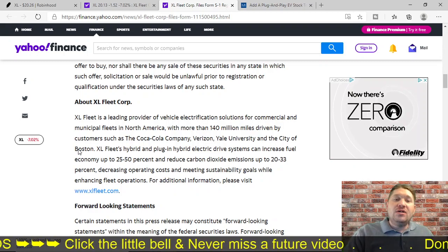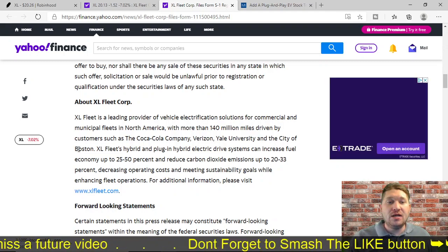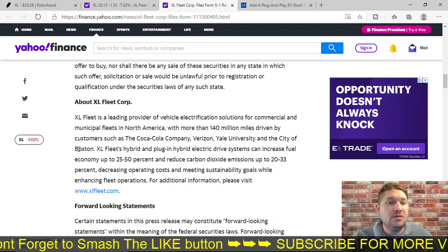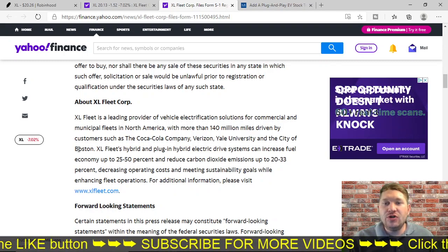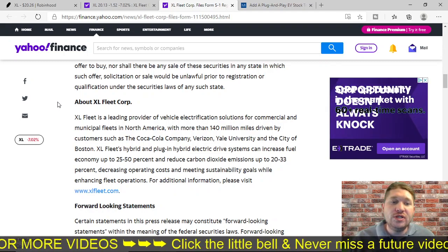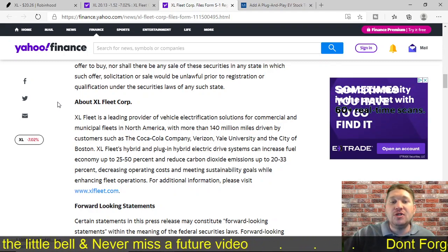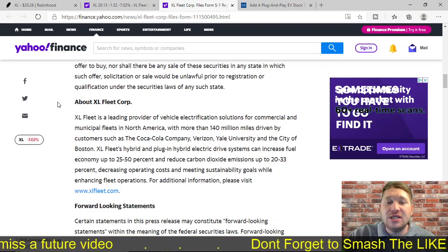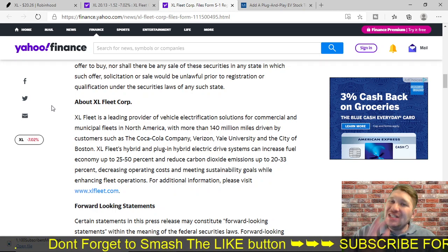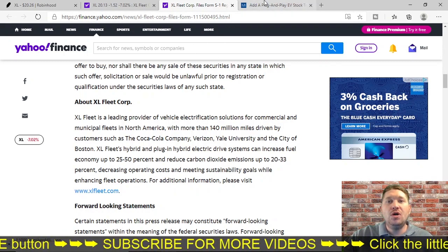XL is the leading provider of vehicle electrification solutions, not only commercially for North America, but with more than 140 million miles driven by customers like Coca-Cola, Verizon, Yale University, and the city of Boston. XL Fleet hybrid and plug-in hybrid electric drive systems can increase fuel economy up to 25 to 50% and reduce carbon dioxide emissions up to 20 to 33%, which is pretty amazing — decreasing operating costs and meeting sustainability goals while enhancing fleet operations. But why such a huge increase over the last three months?